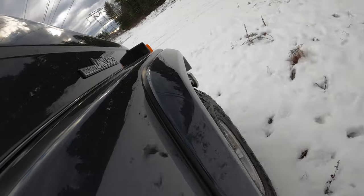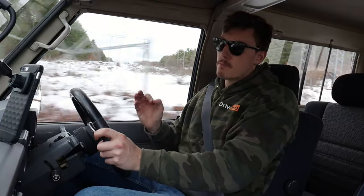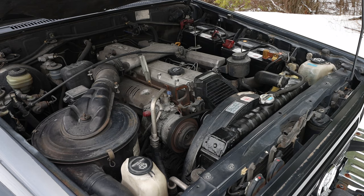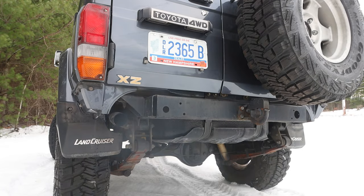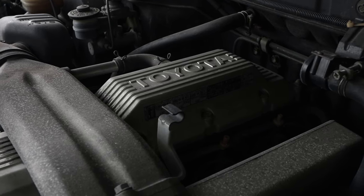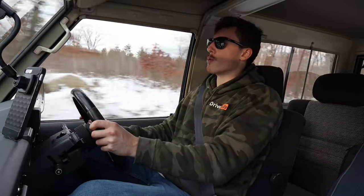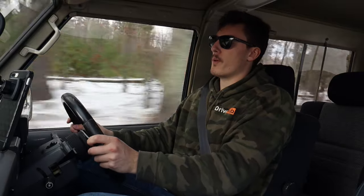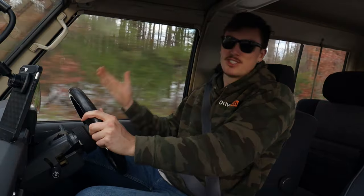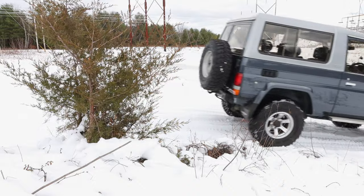Over the years Toyota has fitted the Land Cruisers with a plethora of different powertrain options. This one in particular is fitted with the 1HZ — a 4.2-liter naturally aspirated diesel inline six-cylinder, factory rated around 120-130 horsepower and a little over 200 foot-pounds of torque. That means a zero-to-60 time of... well, eventually. But that doesn't matter at all in a vehicle like this; it's a slow crawler meant to go play in the woods, not break land speed records.